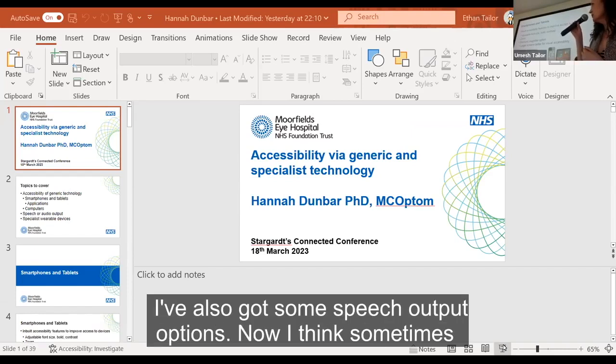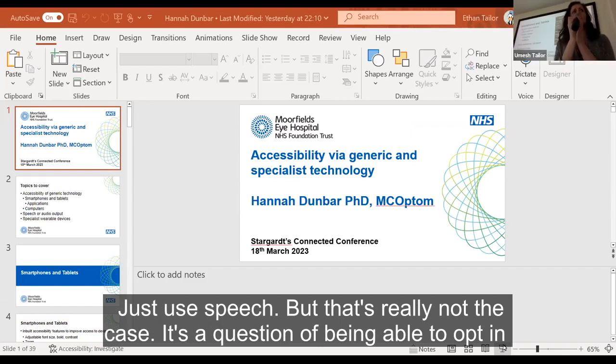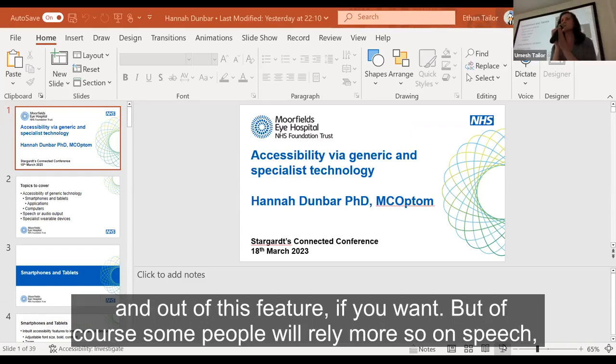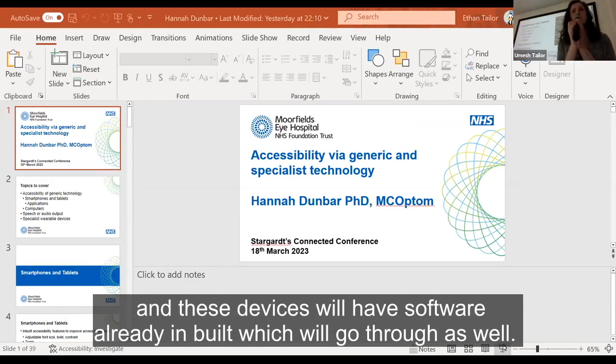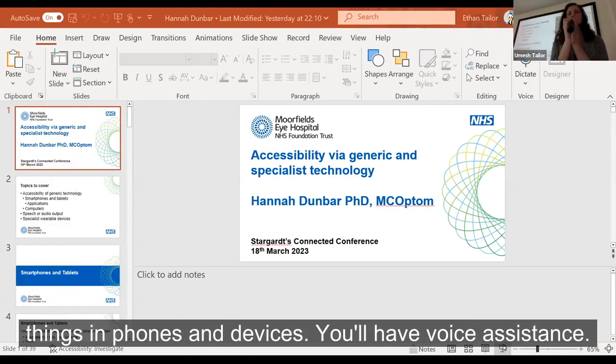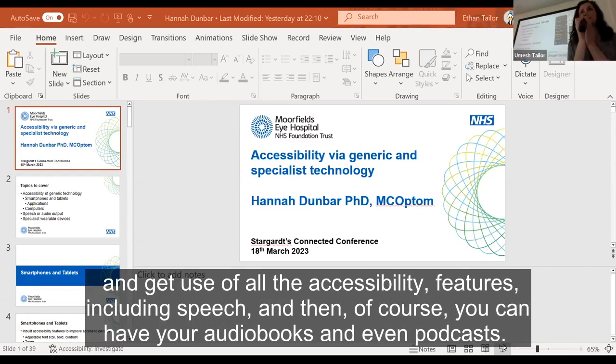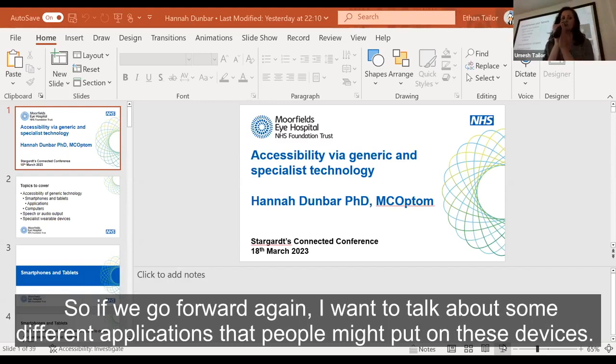Devices have speech output options. When we talk about speech, we're not saying don't use vision — it's about being able to opt in and out of this feature. Some people will rely more fully on speech, and these devices have software already inbuilt for that. You also have voice assistants like Siri. You can put electronic books or newspapers on these devices and use accessibility features including speech, and of course you can have audiobooks and podcasting.